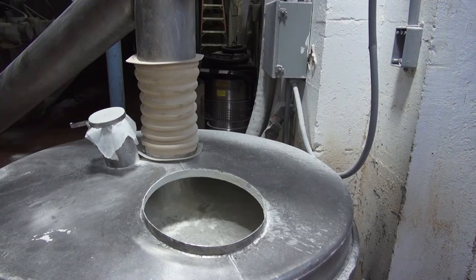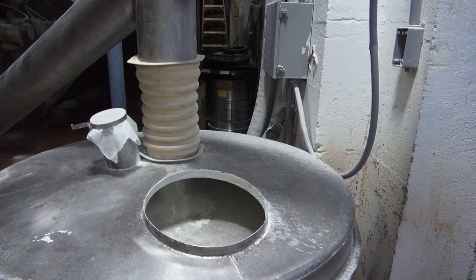My name is Dave Heffer. I run the evaporator and the dryer. You receive it in liquid form, evaporate it, and once it's dried, send it to the bag room as a powder.